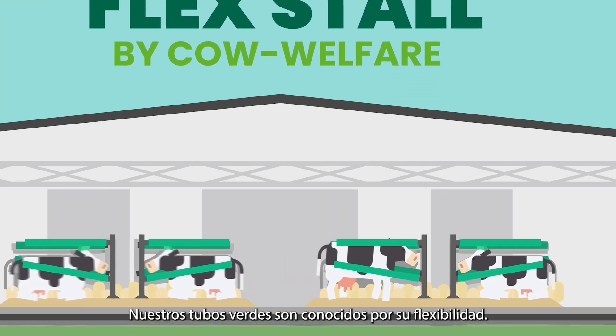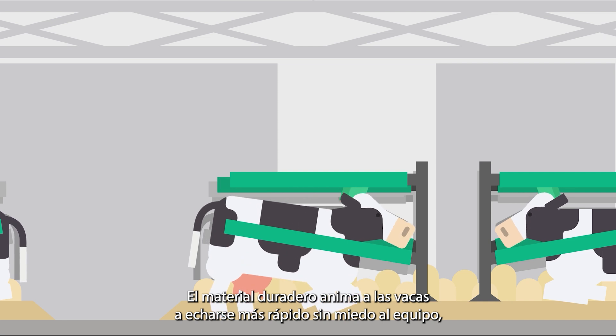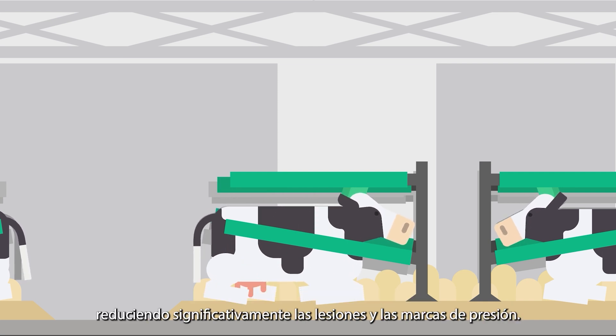Our green tubes are known for their flexibility. The durable material encourages cows to lie down faster without fear of equipment, significantly reducing injuries and pressure marks.